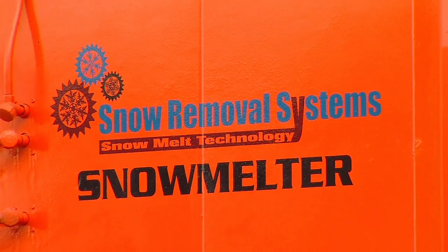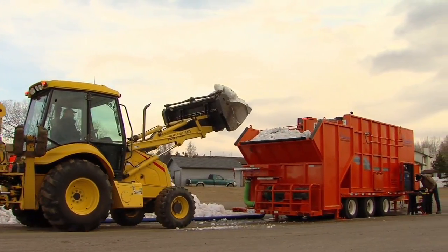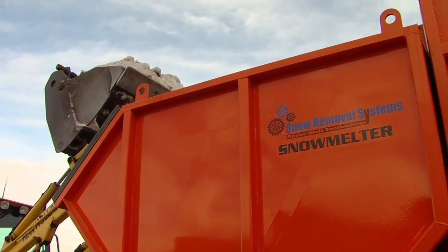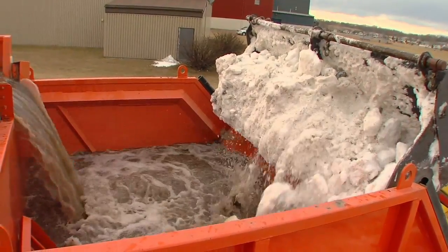Snow Removal Systems, home of the Ecomelter, is a product-driven company that combines new technologies and engineering with simplicity of design and function. The SRS product line gives you exceptional performance, ease of operation, and very low maintenance costs.